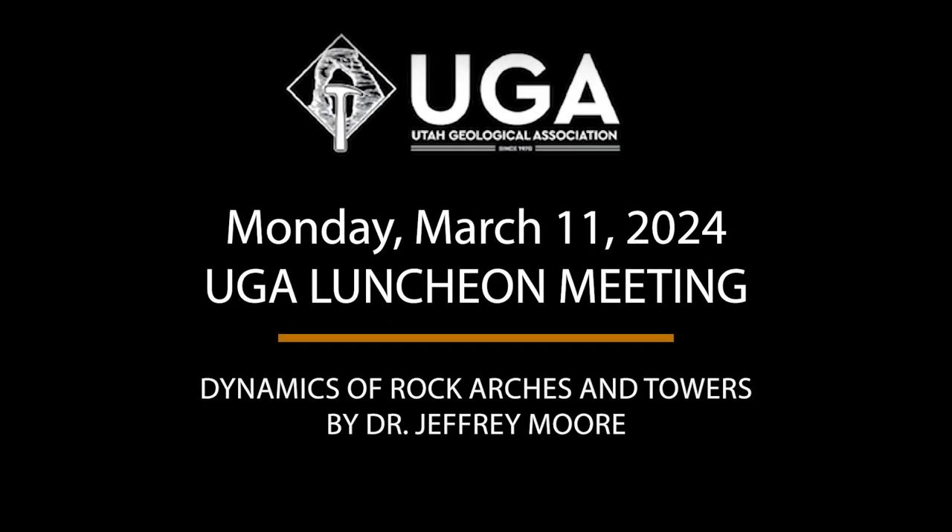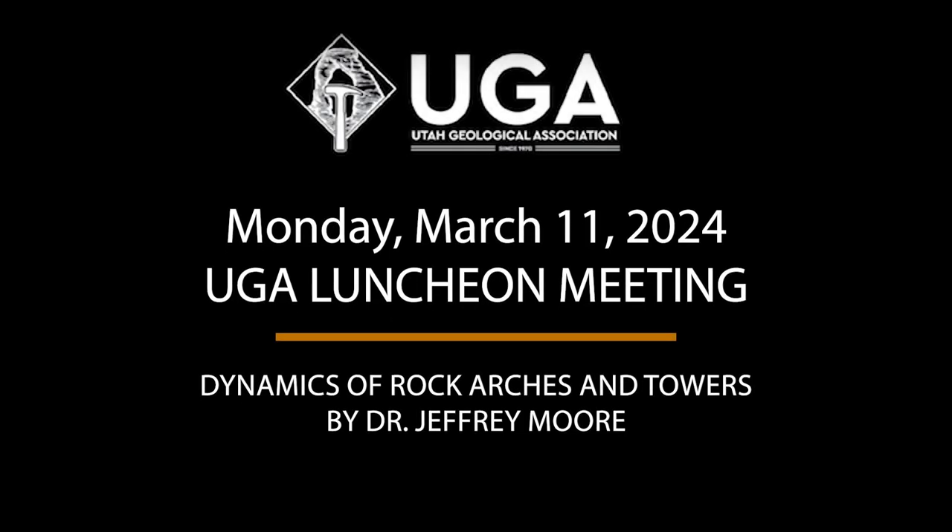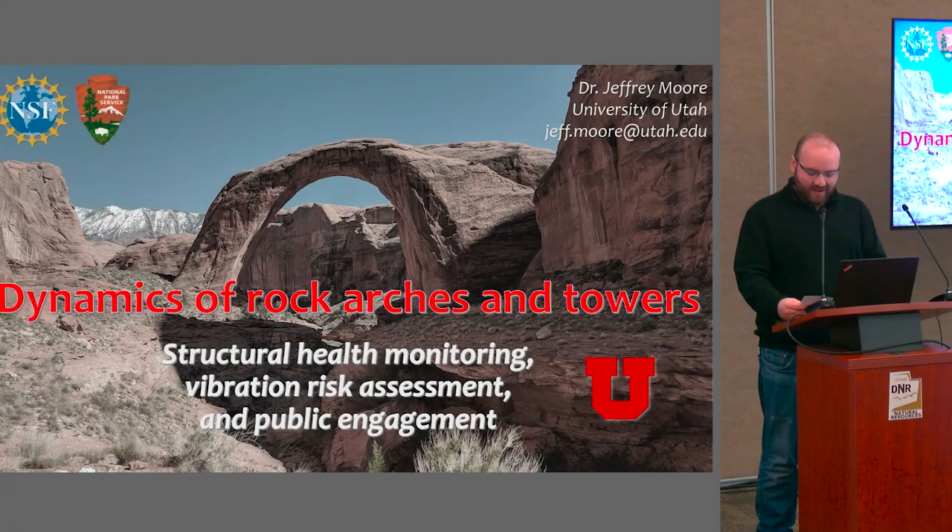I'm really excited to present our speaker today. His name is Dr. Jeffrey Moore. He actually has worked at both of my alma maters, University of Utah and ETH Zurich, so that's really cool.